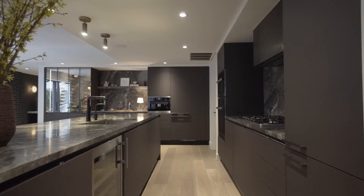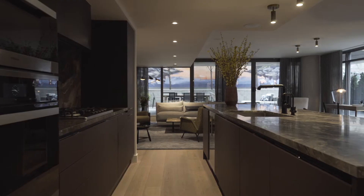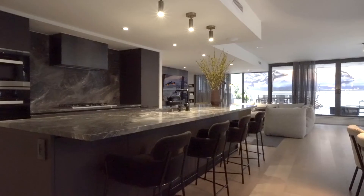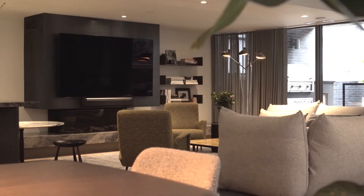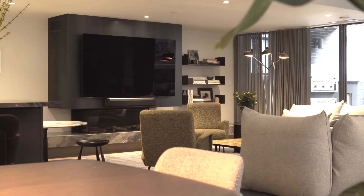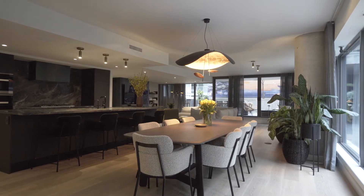That then informed the design of the kitchen. We knew it wasn't going to be a white kitchen — we wanted a moody dark kitchen — and then we found this beautiful Orobico Grigio stone that we had imported from Italy. We brought in seven slabs for this project. We continued that same stone in the fireplace, and then we thought that we should lighten things up by choosing a beautiful pale oak floor that runs through the apartment.